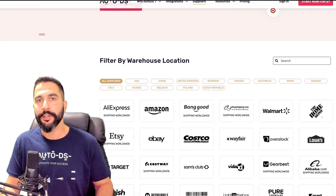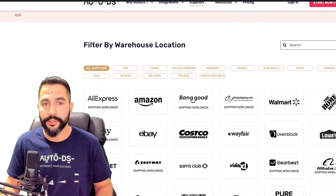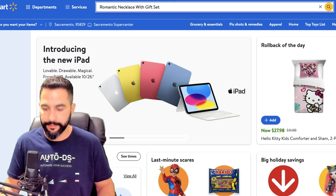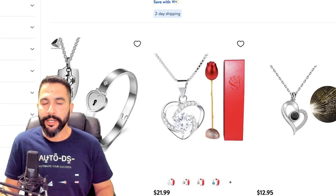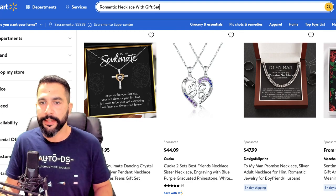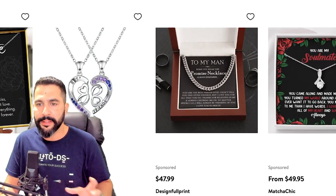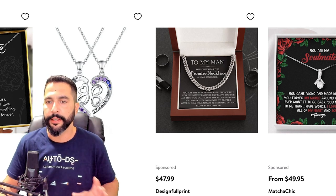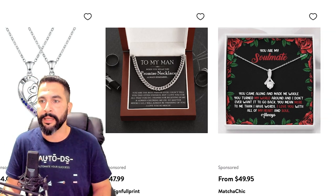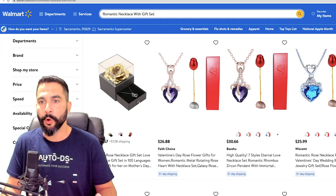For example, searching 'romantic necklace with gift set' on Walmart returns several options — necklaces that come with a gift rose, promise necklaces, soulmate necklaces with framed cards. Even romantic necklaces without a physical gift are still a gift in themselves. Walmart is a great supplier option for this type of product, and you can import all products from a page using the AutoDS extension by extracting them and exporting a CSV file.